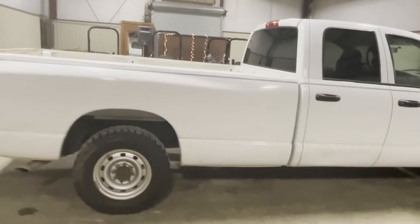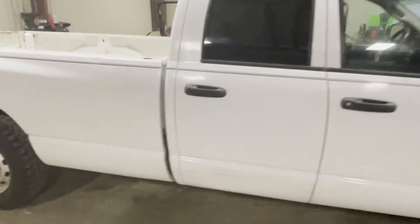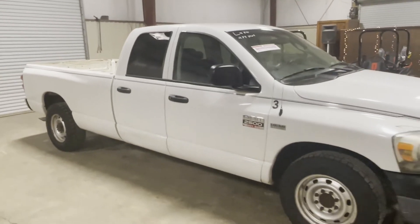Walking around the side, you can see the truck is fairly straight on this side. There's a little ding on the bottom of the passenger rear door. The truck does crank, it does run, and it does drive. We rebuilt the transmission, but it does have a little engine noise, which you will see later in some of the other videos we're going to be doing.